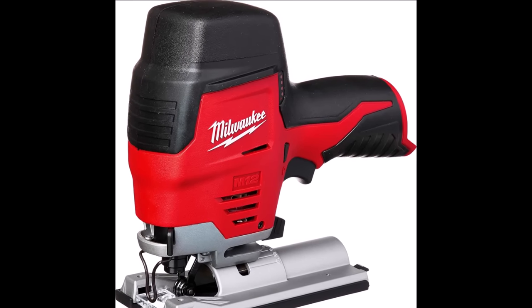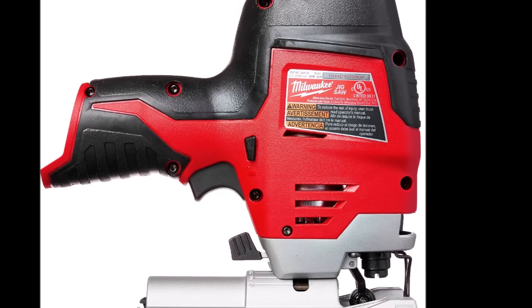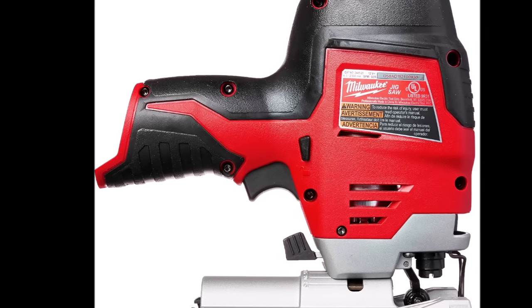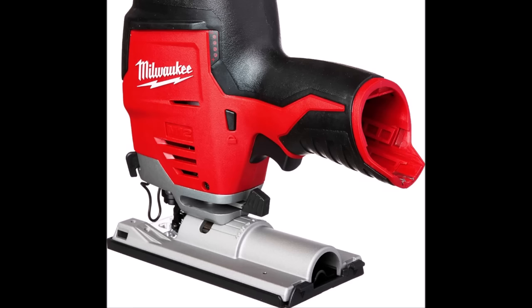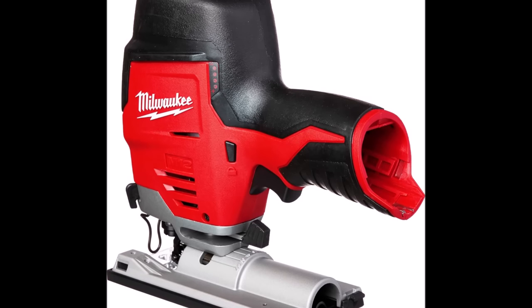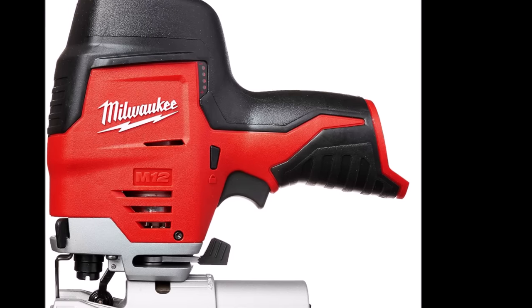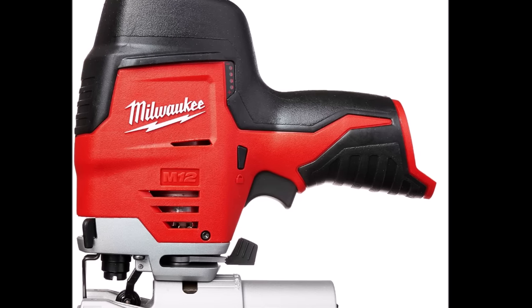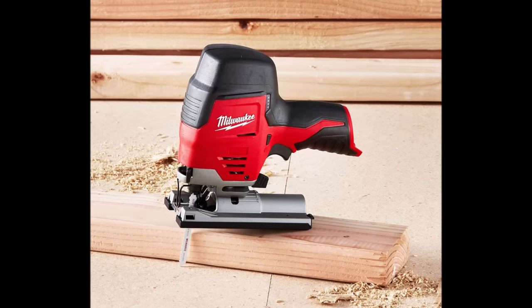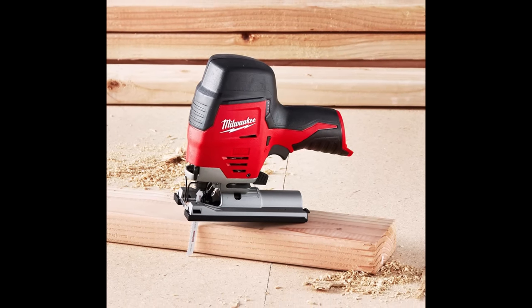The QuickLock T-Shank Blade Clamp makes blade changes a breeze, and the tool-free 45-degree bevel capability with a positive lock at 90 degrees enables you to make angle cuts effortlessly. Minimized vibration, an LED light for an illuminated cut line, and a fuel gauge to monitor remaining run time all contribute to a seamless cutting experience. Additionally, the non-marring shoe protects material surfaces, ensuring a beautiful finish. Whether you're a professional or DIY enthusiast, this Jigsaw is a valuable addition to your toolkit, enhancing your cutting efficiency and precision.